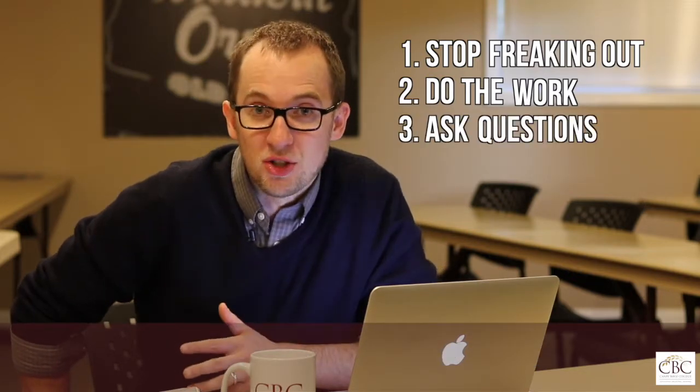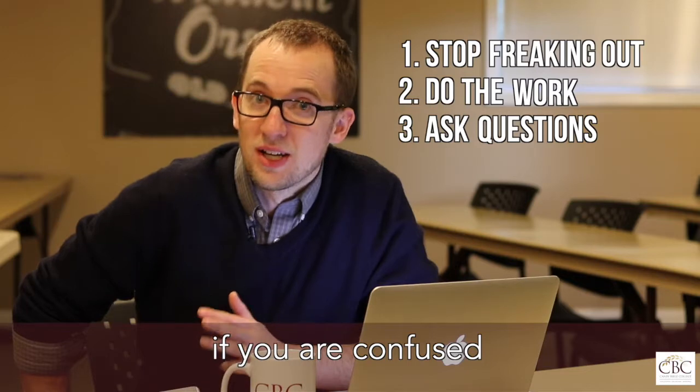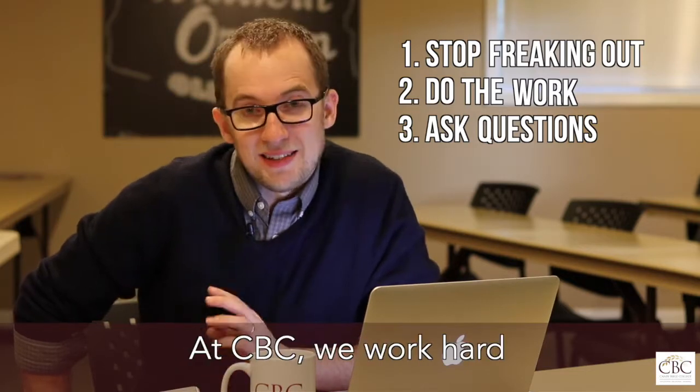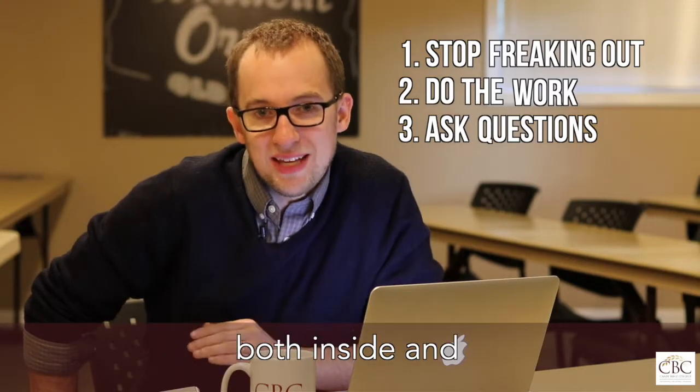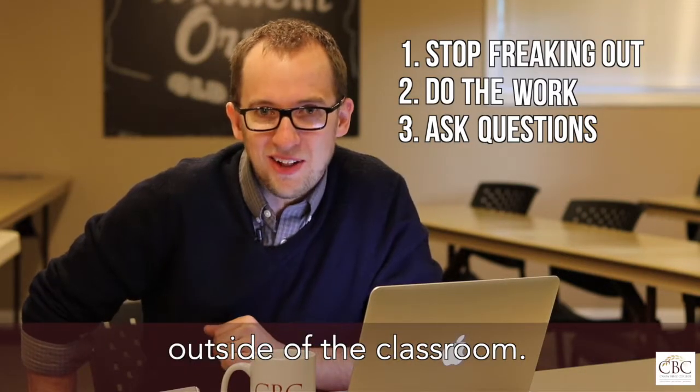Ask questions. If you are confused, seek clarity. At CBC, we work hard to ensure that every student succeeds both inside and outside of the classroom.